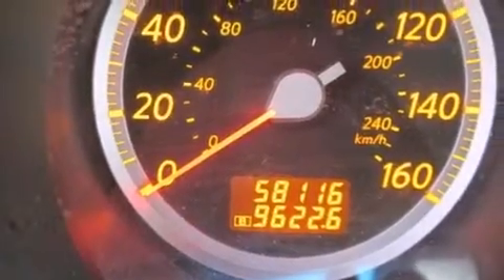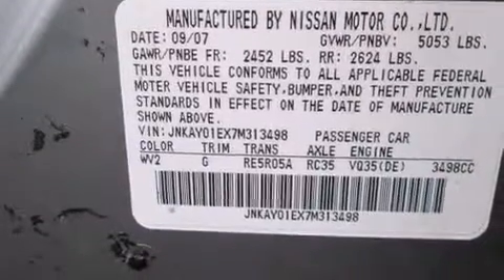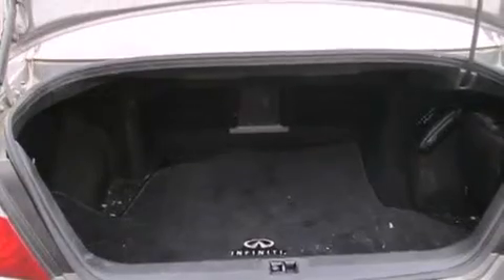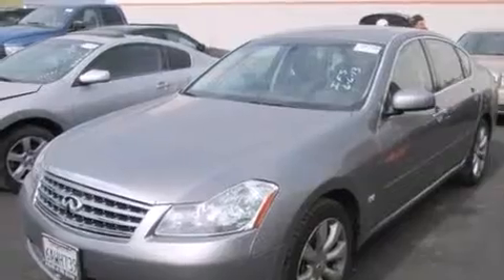Air conditioning with automatic climate control, cruise control, full power accessories, interior wood trim accents, front multi-stage airbags, latch-ready child seat anchors, a first aid kit, active front headrests, and a rear window defroster.